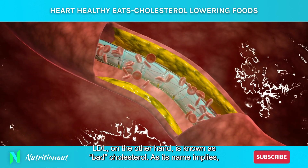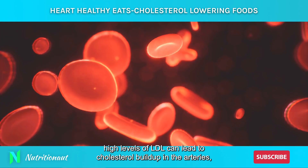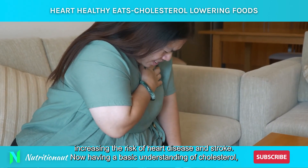LDL, on the other hand, is known as bad cholesterol. As its name implies, high levels of LDL can lead to cholesterol buildup in the arteries, increasing the risk of heart disease and stroke.